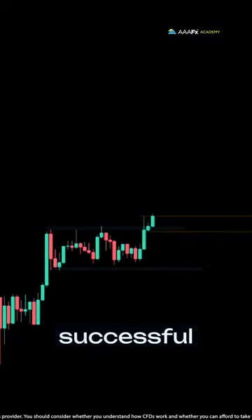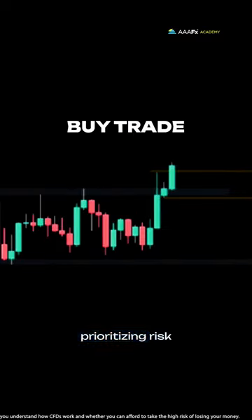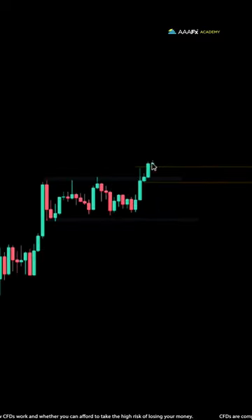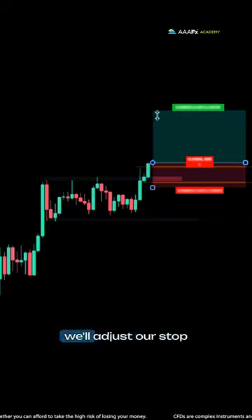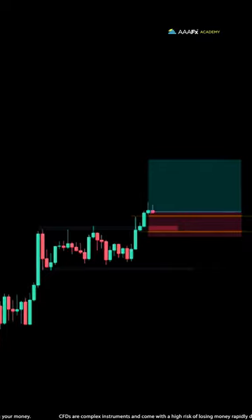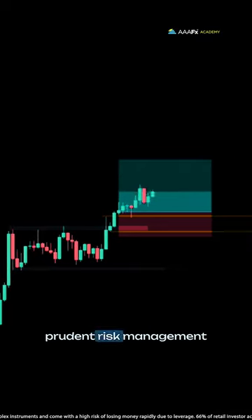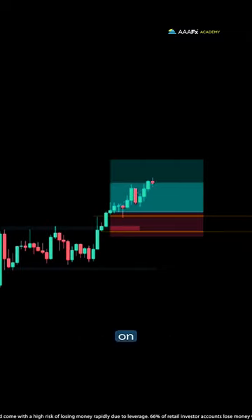Once we predict a successful breakout, we'll proceed with the buy trade, prioritizing risk management with a stop loss. Monitoring the trade closely, we'll adjust our stop loss and assess if we hit our target. This disciplined approach ensures prudent risk management while capitalizing on market patterns.